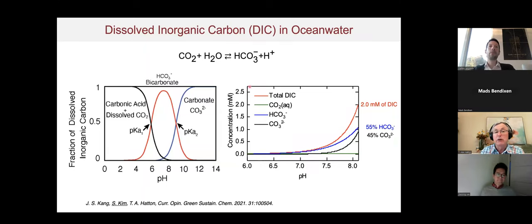Looking at dissolved inorganic carbon in ocean water under equilibrium with the atmosphere, there's about 2 millimoles per liter, mostly in the form of bicarbonate at the typical ocean pH of about 8.1, with some carbonate. Even minor acidification shifts the speciation dramatically — we deplete carbonate resources, which has a very big impact on marine life. The speciation changes are quite dramatic even with very small changes in pH.